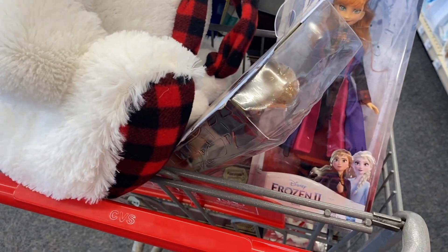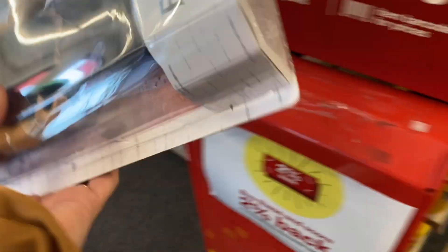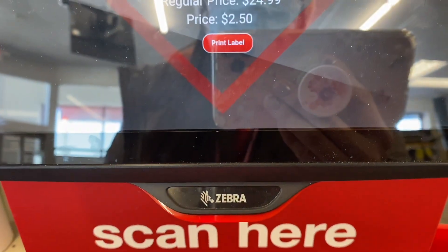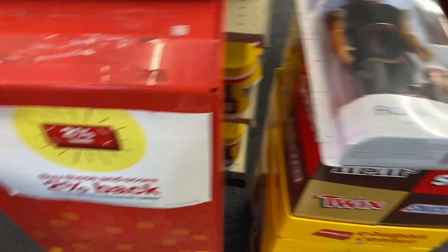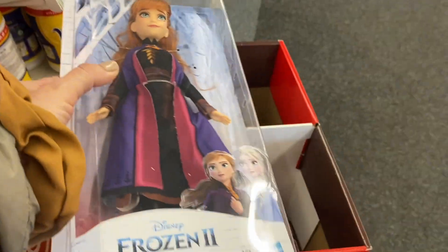What I noticed is that in this CVS, I didn't find any gift sets. Look, this Kristoff is $2.50. Now let's scan this Anna — look, $2.50.